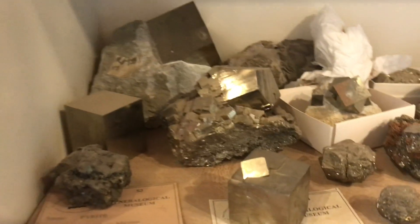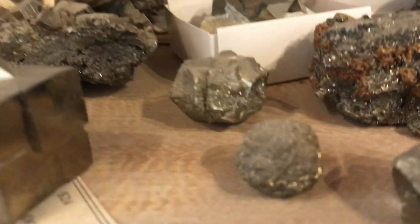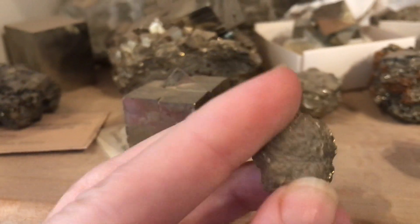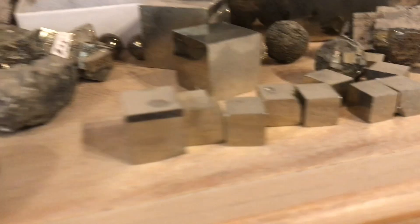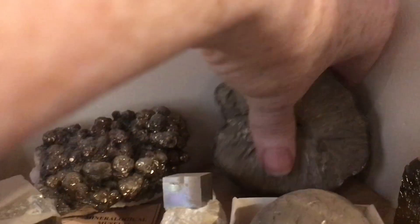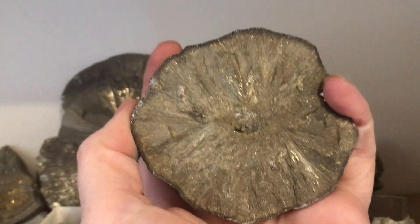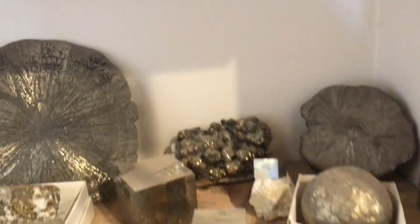Pyrite is one of my favorite minerals. It forms these lovely cubes, but it also makes other shapes too, like these little nodules. Lots of little cubes, all different sizes here. This is actually marcasite — it is also iron sulfide, but it's a polymorph of pyrite. Close enough; it gets to be on my pyrite shelf.